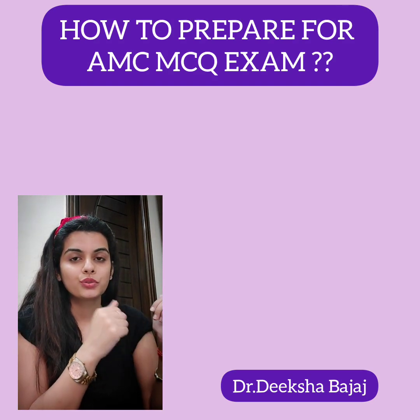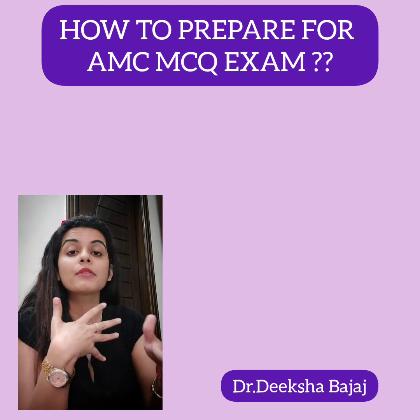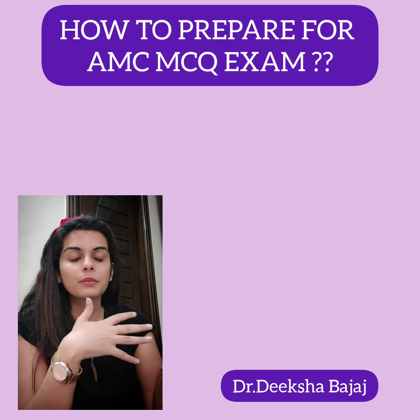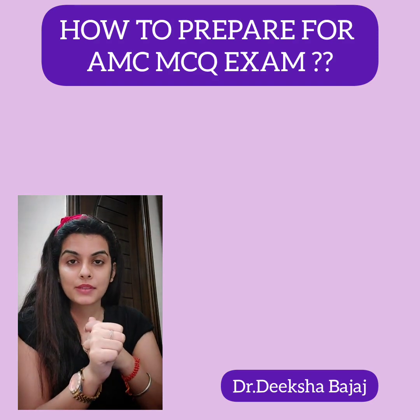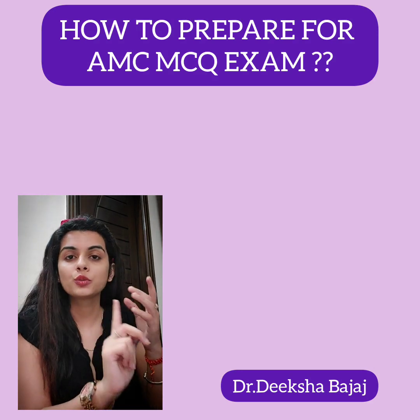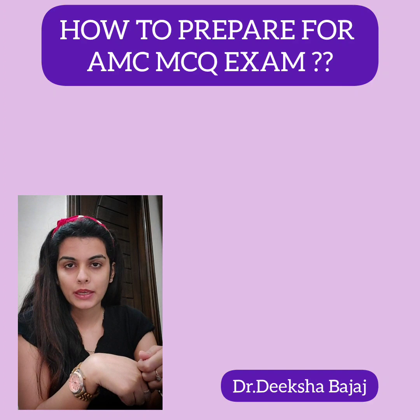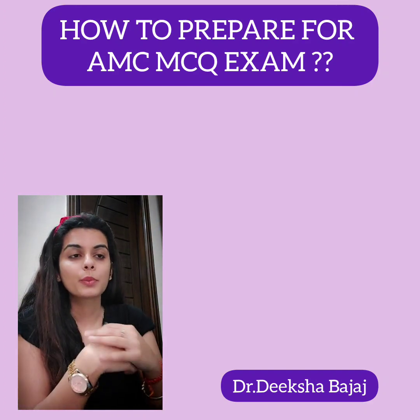I suggest watching two videos before this one for a better understanding. The first is 'How to Prepare for AMC MCQ Exam' which gives you an overview, and the second is 'M Plus X or A Medics — Which One to Choose.' You will find these videos in my AMC playlist. Now, what are the different ways you can start your preparation?